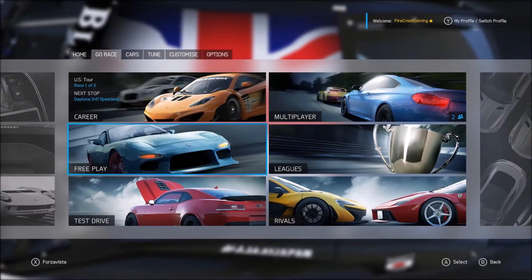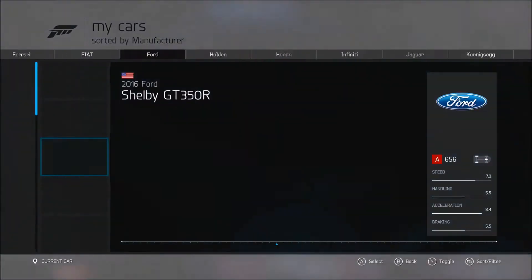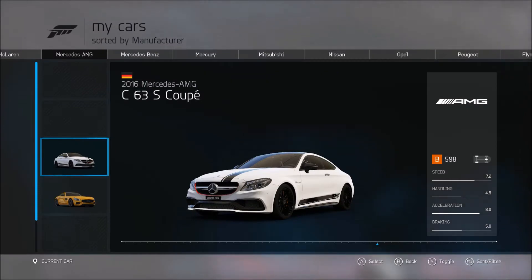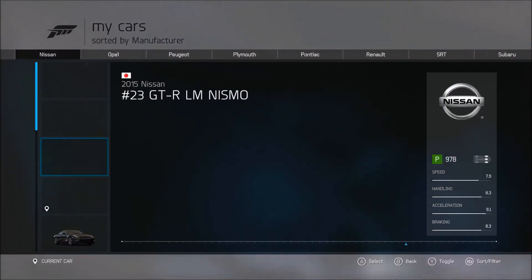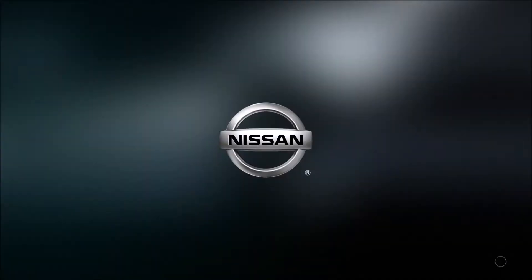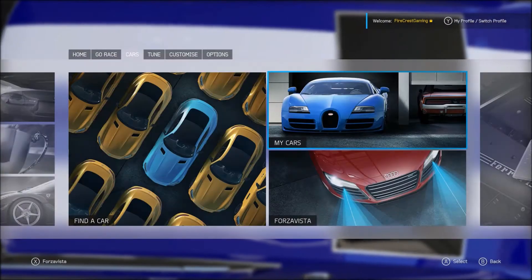It would be really helpful if I could just finish the car I'm doing and then remember what I'm doing next. What was it? I'm doing the Nissan Skyline — the '73, yeah, '73. It'd be really nice to know that, considering I was just doing a Nissan test. Don't take that out of context.